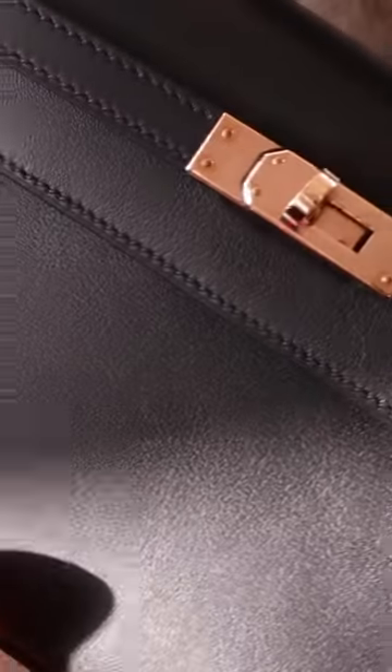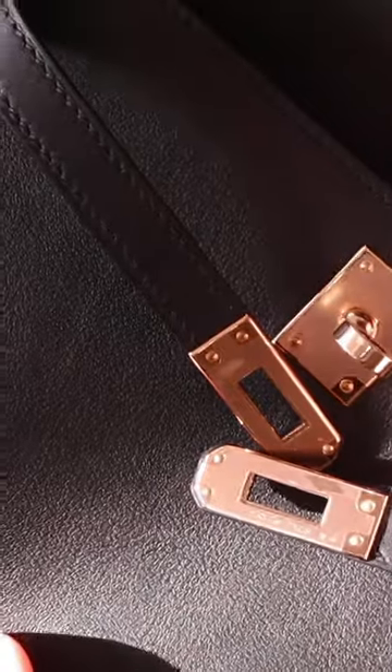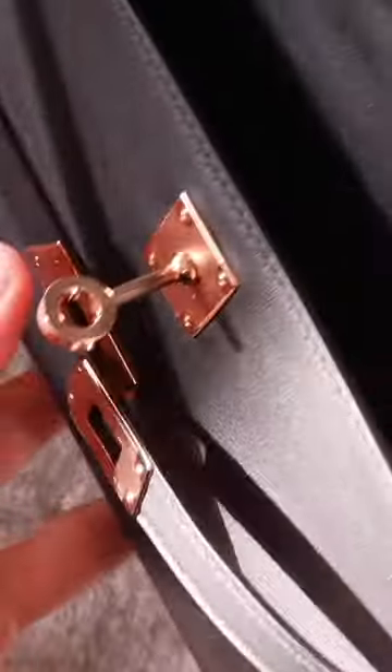you might want to check out my comparison video of the Kelly Pochette and the Mini Kelly, because the Kelly Pochette does feel a lot more spacious and a lot more roomy. There's a lot more that you can fit into the Kelly Pochette, just because the structure is inherently more forgiving.